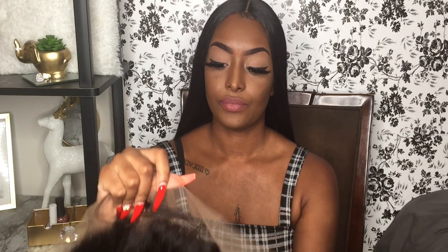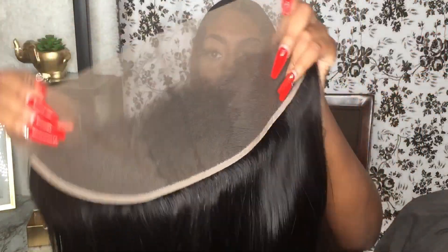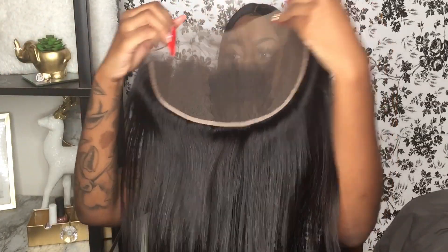I'm first going to show you guys the frontal. This is what the frontal looks like — it does come with baby hairs and it is pre-plucked, though I'll probably go in and pluck more. The frontal comes ready to wear, pre-plucked, but the knots aren't bleached. A frontal that comes pre-plucked with baby hairs and ready to wear — all you have to do is bleach the knots. Here is the 18-inch frontal; the hair is thick all the way down.